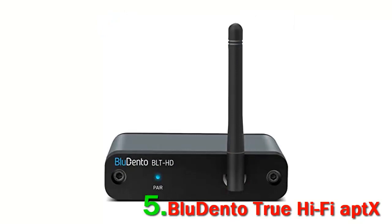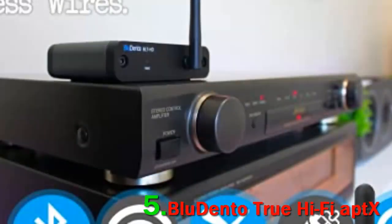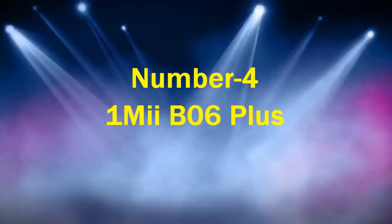Like other high-end Bluetooth audio receivers, the Bluedento features the latest Bluetooth 5.0 with support for AptX, AptX Low Latency, SBC, and Octocoding.